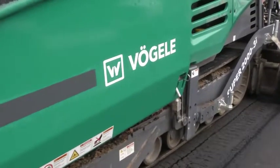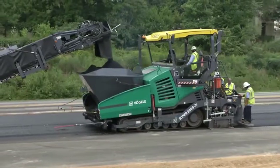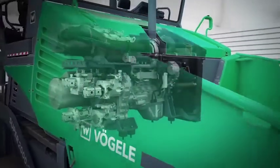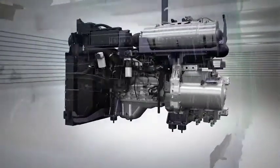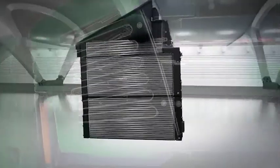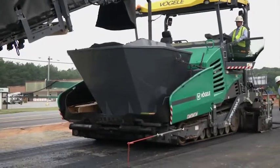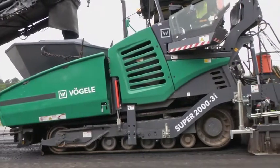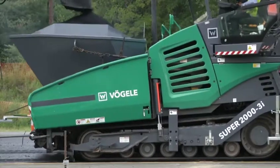As remarkable as the operating system is the drive technology of the Super 2000-3i. The powerful six-cylinder diesel engine, rated at 250 horsepower, still delivers a full 235 horsepower even when operating in the fuel-saving eco-mode. In terms of traction too, the Vogler Drive concept leaves nothing to be desired. A strong point are the continuous rubber tracks. Due to the large track width of 18 inches, paving speeds up to 250 feet per minute are possible.